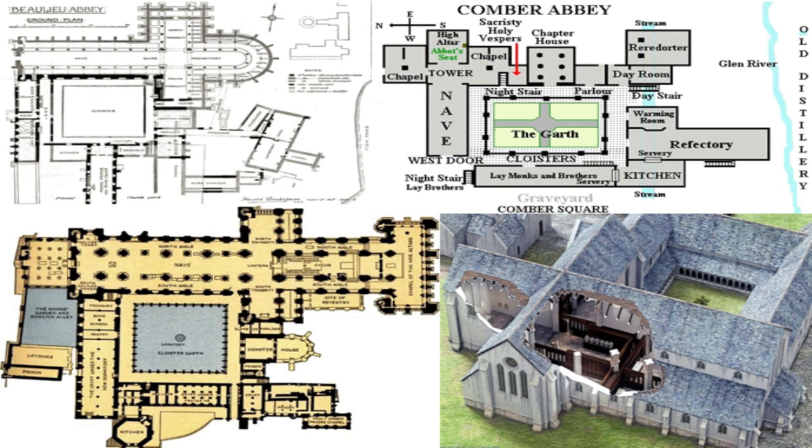The inner court often had a guest house, housing for the conversi and the oblates or the tertiaries, plus the brewery, laundry, bakehouse, granary, storerooms, and stables.